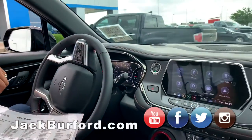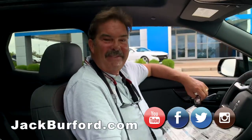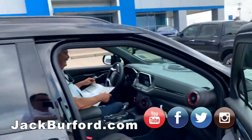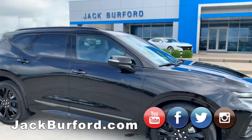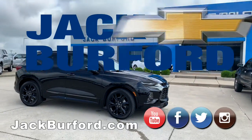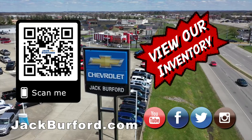If it ever does snow again — and it will, we live in the Ohio Valley, it's gonna change — you'll be covered. Hey, thanks for watching folks. Come see us at Jack Burford Chevrolet — we'll treat you like family. And of course, shop 24/7, 365 at jackburford.com.